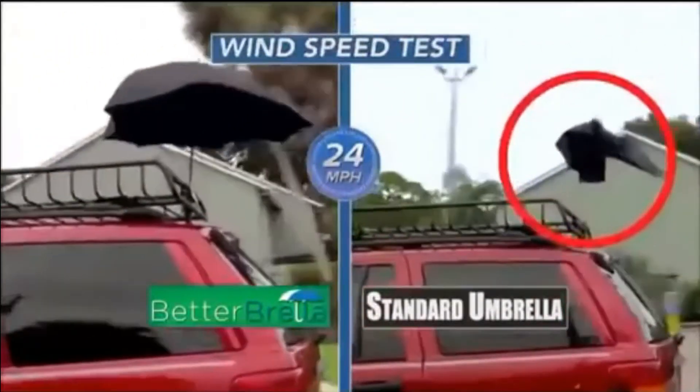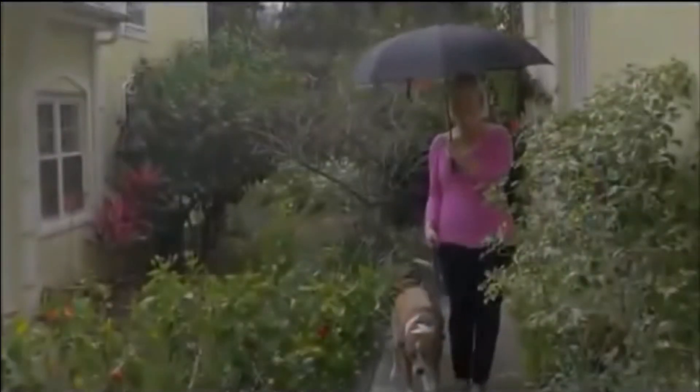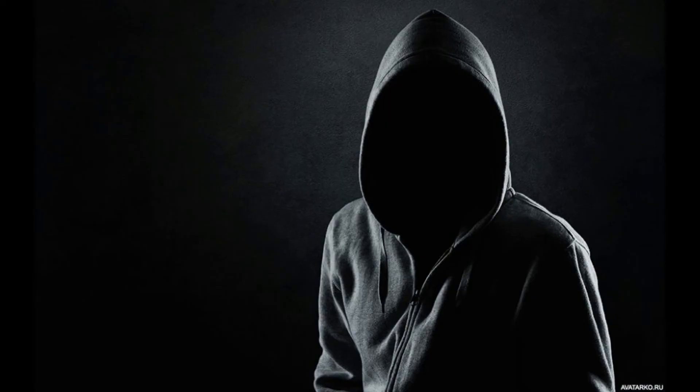It'll even go up to 24 miles an hour. This umbrella makes my rainy days so much easier. Whether I'm walking the dog or grocery shopping, this umbrella works. Whether I'm sprinting away from a crime scene after viciously murdering someone or just chilling with my dog — Betterbrella works.